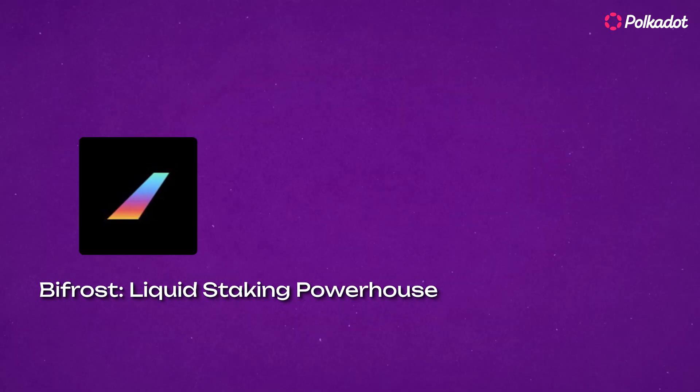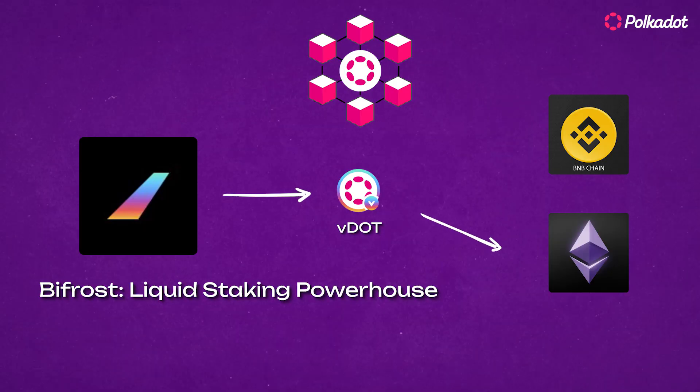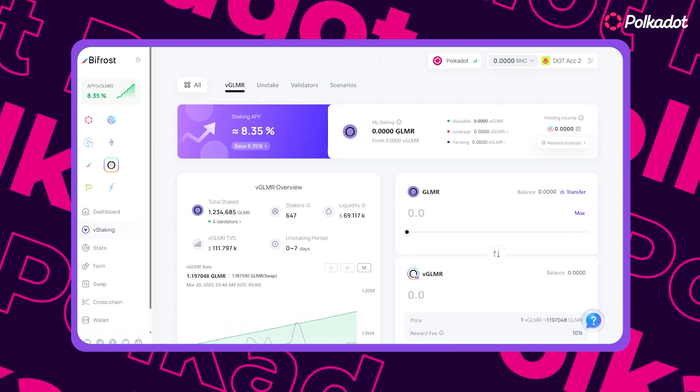Number 2: Bifrost. If you normally like keeping it simple and usually just do a little bit of staking, then you have to check out Bifrost. This liquid-staking powerhouse lets you stake on-chain and still use your Polkadot on chains like Ethereum or BNB Chain through their V-staking tokens. In this way, you're able to enjoy the freedom of participating in additional DeFi strategies while keeping your DOT tokens staking.